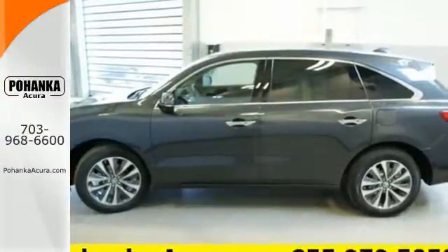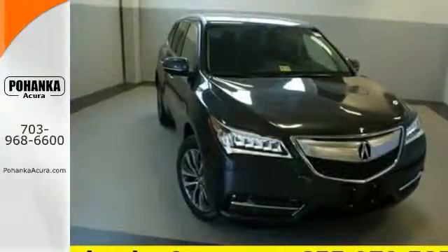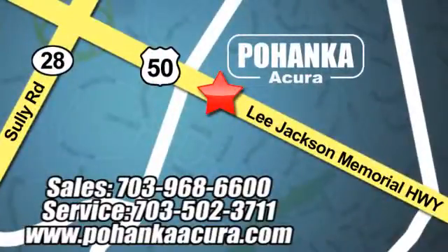This elegant MDX is ready for you and your family. See it today. Pohenka Acura is a great place to buy a car. We're conveniently located at 3911 Lee Jackson Memorial Highway, Route 50 in Chantilly.